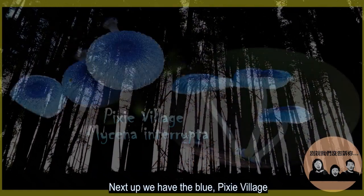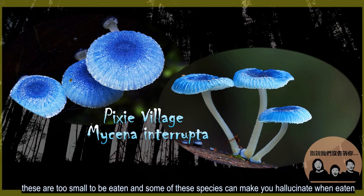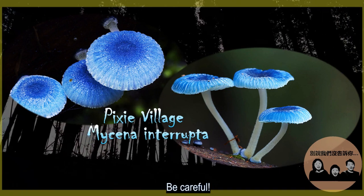Next up, we have the blue pixie village. These are too small to be eaten, and some of these species can make you hallucinate when eaten. Be careful!